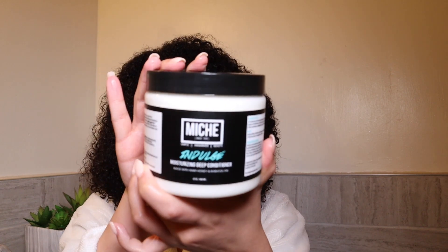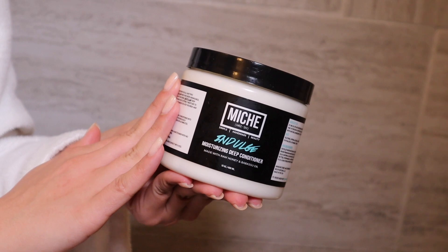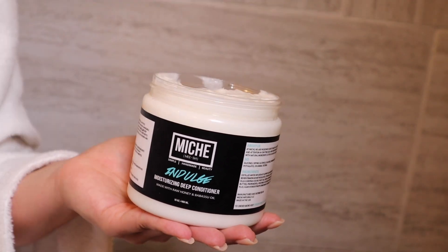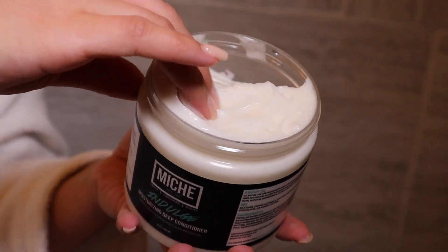My hair is freshly shampooed and we are ready to deep condition. We'll be using the Niche Indulge deep conditioner — I just got this in the mail, ordered it on Black Friday. I've been waiting and I'm super happy I waited because she dropped some bomb products. They have an 8-ounce and a 16-ounce; I went with the 16-ounce. The consistency is pretty thick but still creamy at the same time.